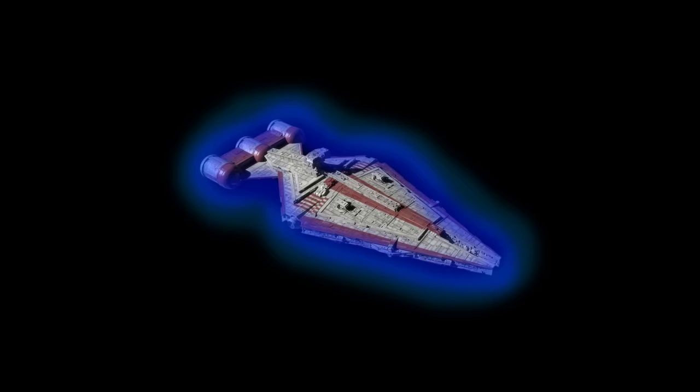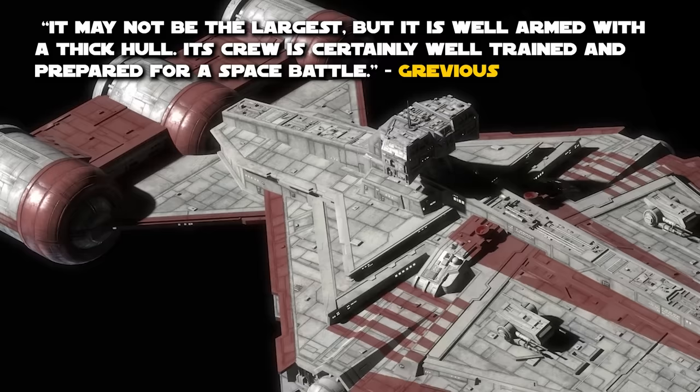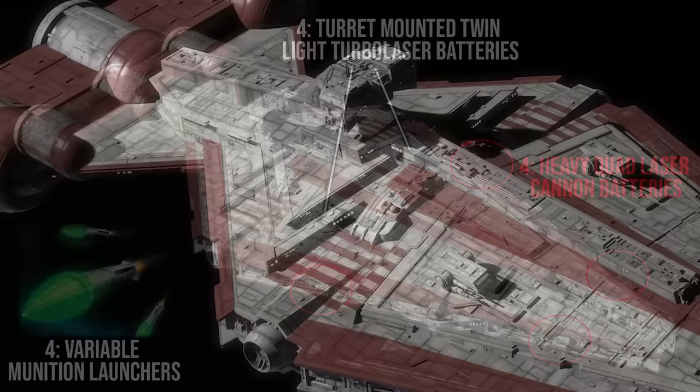Its shielding was generated by projecting layers of deflector shields like an onion, with the hope that the outermost layer could be refreshed by the time it took you to work through all these layers. The hull itself is likely built in the same style as other Republic capital ships, with layers of overlapping durasteel plating. There is a quote from Grievous mentioning that it is well-armed with a thick hull, though whether it's significantly more thick than the others is unclear.